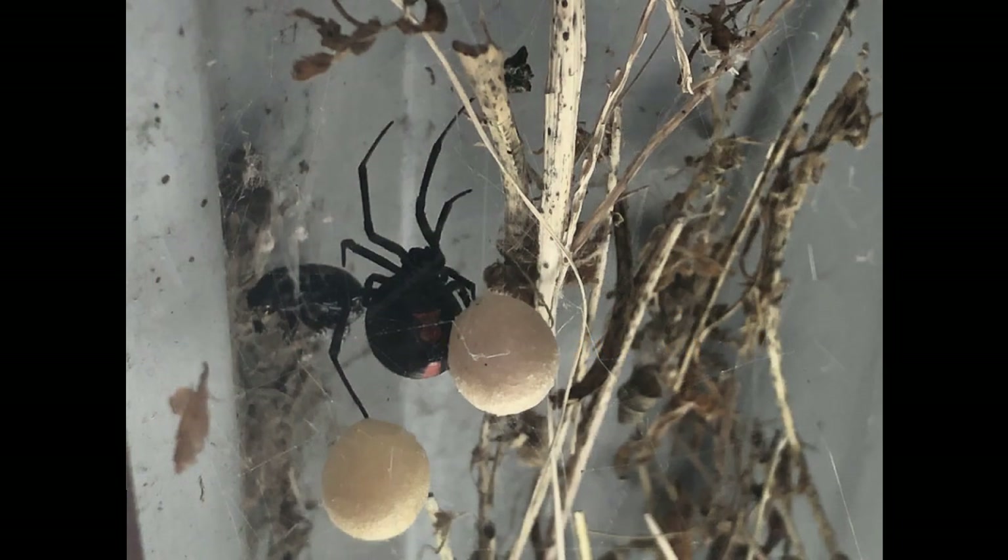The egg sacs of the redback spider form round balls suspended in their web. There are often multiple egg sacs in the web, though many of the juveniles will not reach adulthood due to predation or the use of insecticides around the home as they move around.